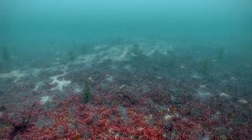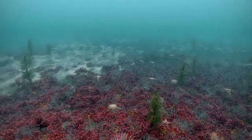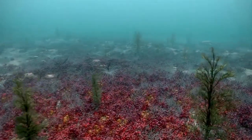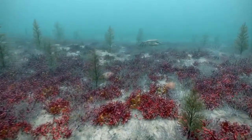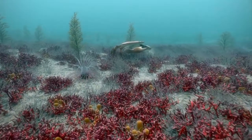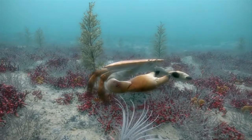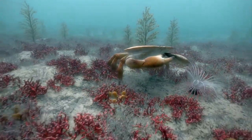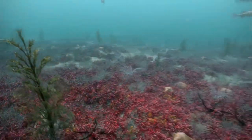Here the maerl forms a complex three-dimensional world that supports a particularly diverse and abundant range of wildlife. Animals such as brittle stars, crabs and tube-dwelling anemones thrive here. Maerl is also a valuable nursery habitat for some commercially important species such as cod and scallops. Tiny juvenile scallops favour maerl as a place to settle, and studies have shown there to be more than three and a half times as many young scallops on high-quality maerl beds as there are on other types of suitable seabed.